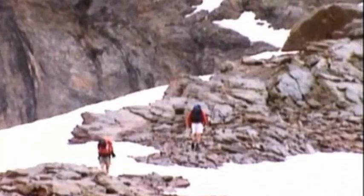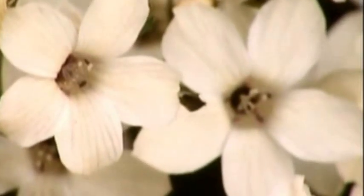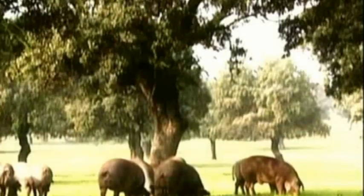Very near Granada, the Sierra Nevada Natural Park has the largest concentration of endemic botanical species in Europe. There are many places showing nature's diversity of landscapes in Andalusia.